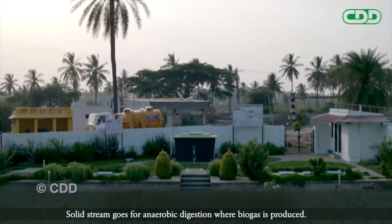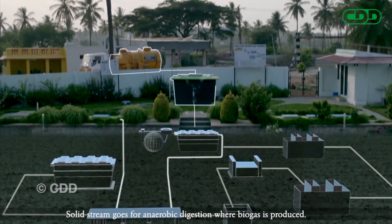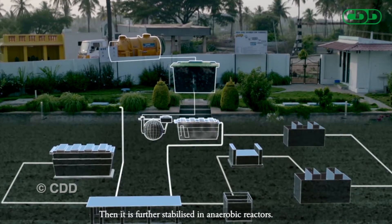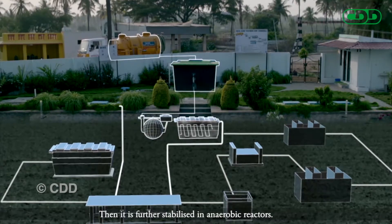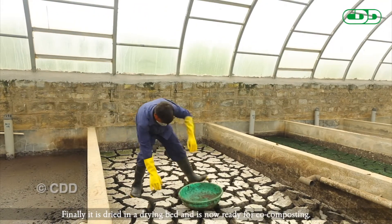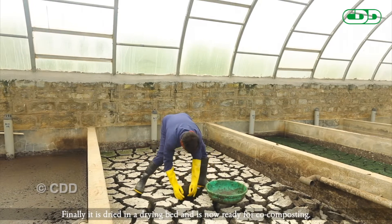The solid stream goes for anaerobic digestion where biogas is produced. Then it is further stabilized in anaerobic reactors. Finally, it is dried in a drying bed and is now ready for co-composting.